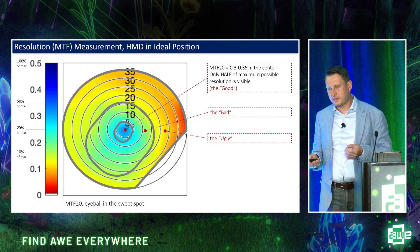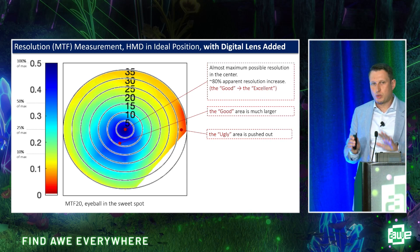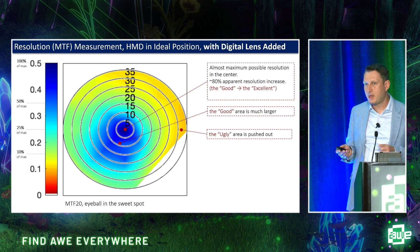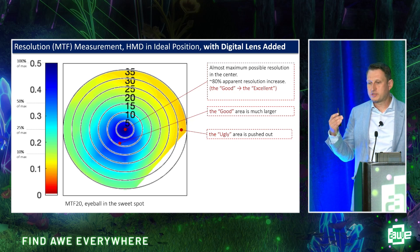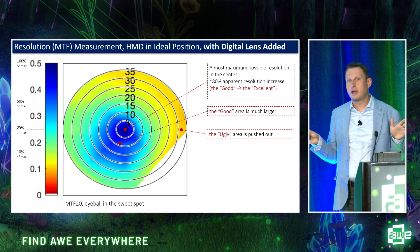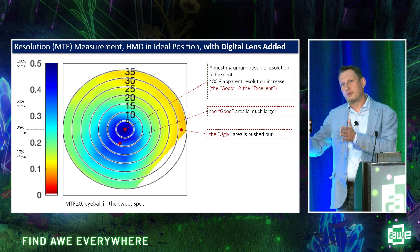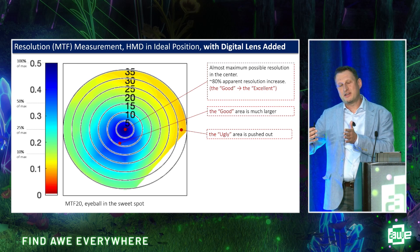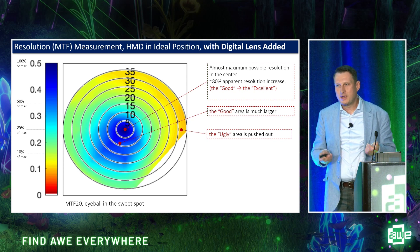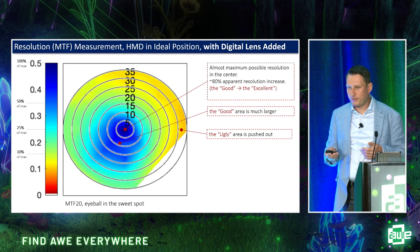Back to our measurements: with the device as-is, we had a small high-quality area. Adding this pre-correction, the good quality area gets much bigger, and the measured resolution in that area is now very close to the maximum possible — nearly all displayed resolution being transferred. Around that at angles, resolution is lower but still much higher than in the device as-is. This algorithm did the job of a corrective lens system — just a lens made not of glass or plastic, implemented in software. It has no size, no weight, and it's flexible, adjusting on the fly to the moving eye. We called it the digital lens.